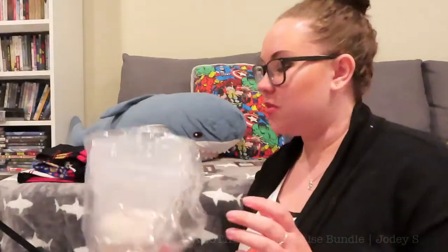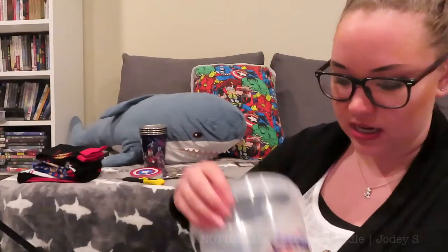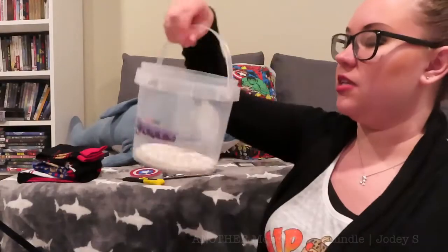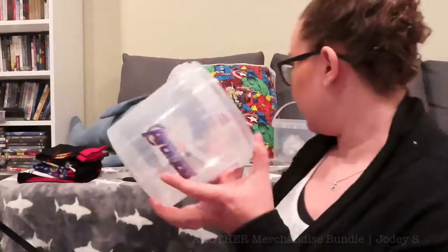Back at the box. Next up are some popcorn buckets. Like the Star Wars bundle, this one has popcorn buckets too — but these ones are better because they have handles so you can take them to go. I don't have a house yet, but I need popcorn buckets.